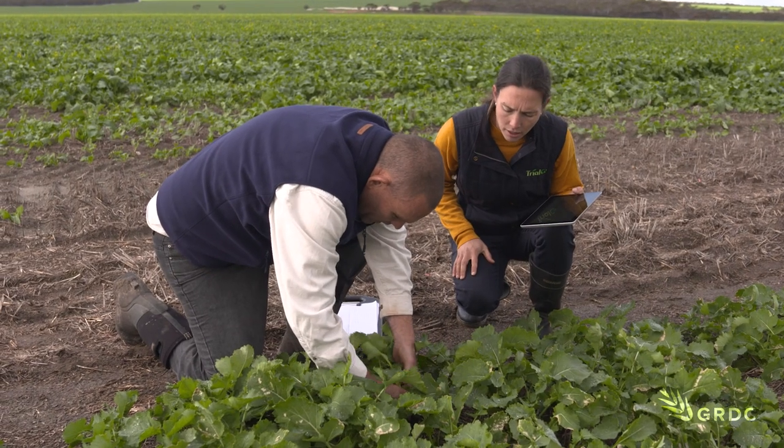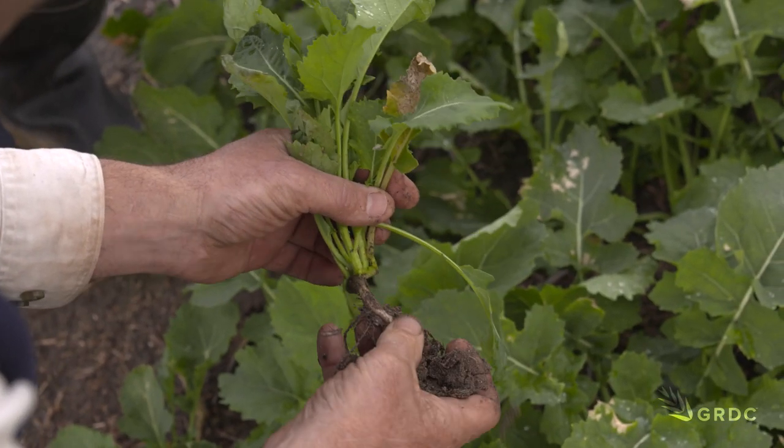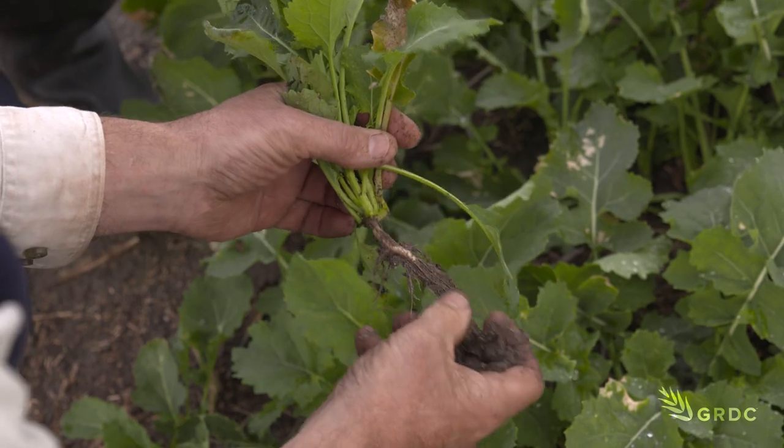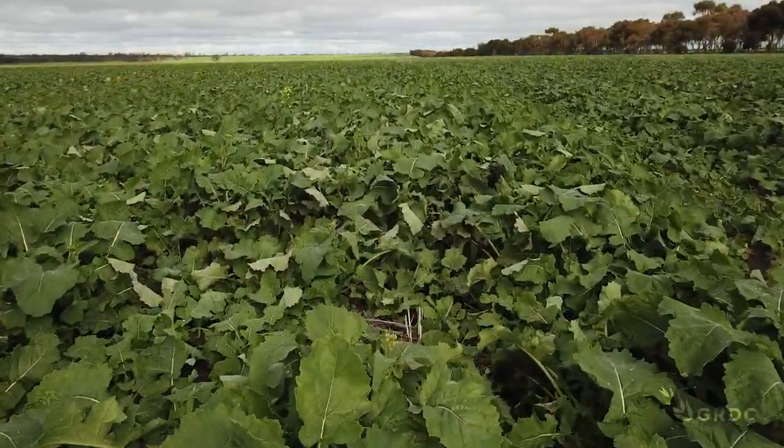It's obviously very wet here. They haven't had to work too hard this year — just add water to get good germination and crop establishment. But it's under normal seasonal conditions, when soils are hard to wet, that surfactants are meant to make a difference.